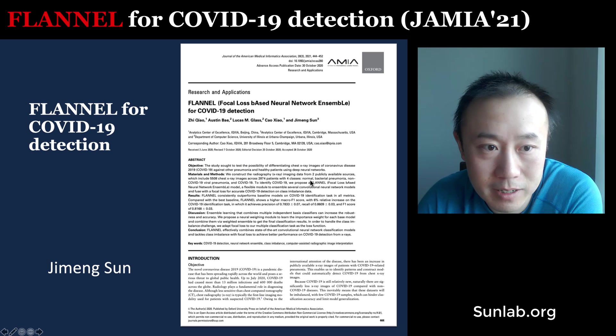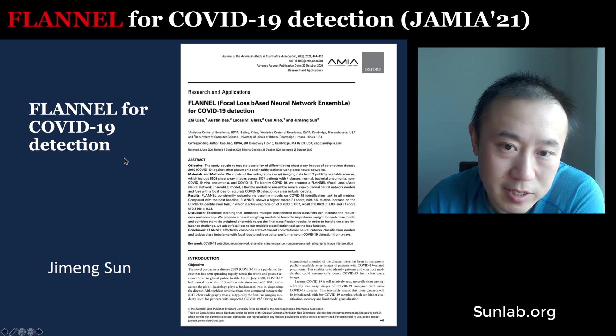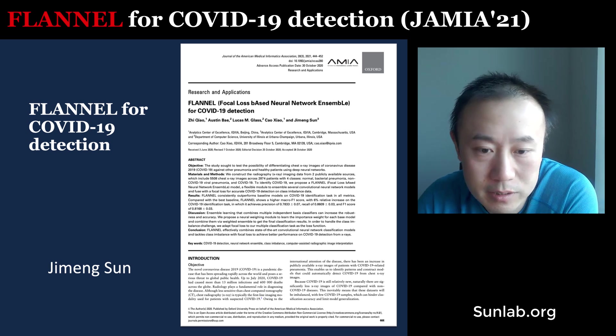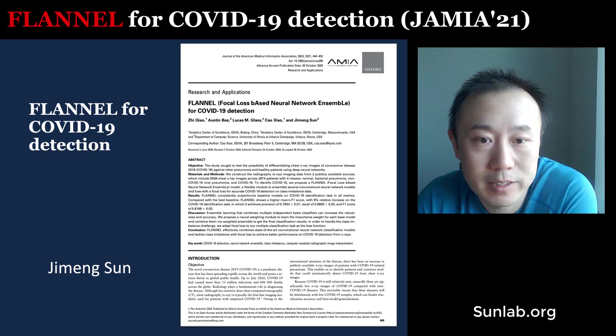That's the FLANO paper for COVID-19 detection — a chest x-ray classification approach for COVID-19 against multiple other disease classes. I hope you enjoyed this paper. Thank you very much.